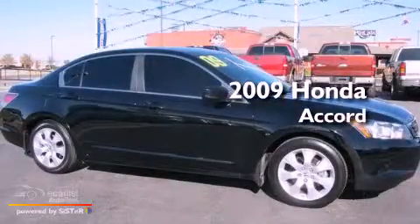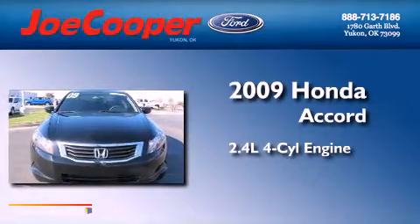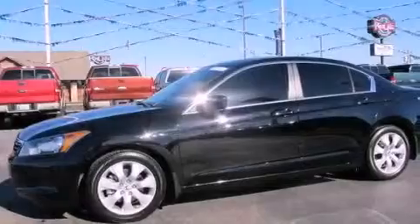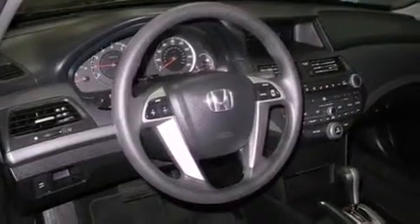This is a 2009 Honda Accord. It features a 2.4-liter four-cylinder engine and an automatic transmission. Its top features include a power moonroof, a low-tire pressure indicator, alloy wheels, and a multi-link rear suspension.